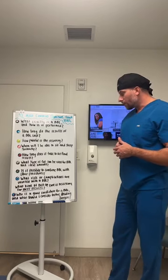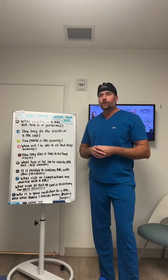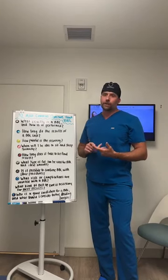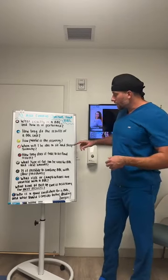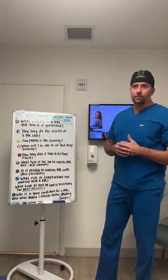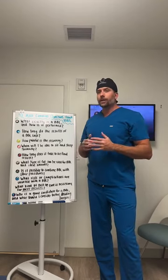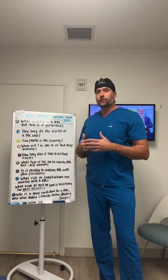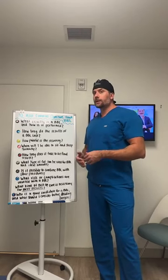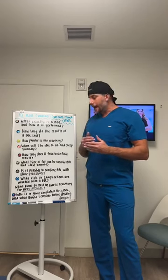Is it possible to combine a BBL with other procedures? BBL is only combined with additional liposuction procedures here. It is not combined with tummy tucks or breast surgery, because those recoveries conflict — you can't lay on a breast augmentation or tummy tuck while also staying off your butt. These procedures should be separated and done at different times. Ideally, if you need a tummy tuck, do that before the BBL, as it is much easier to do in that order.